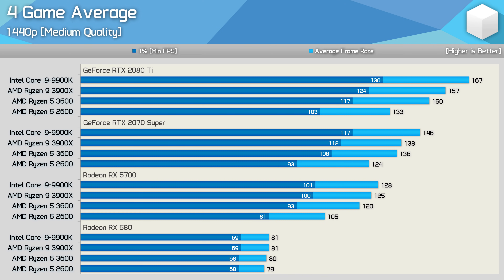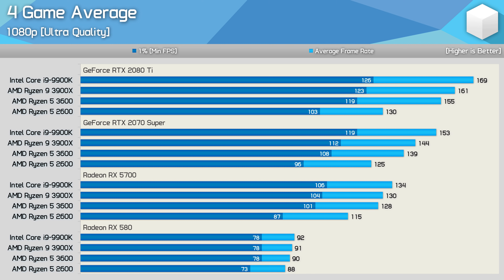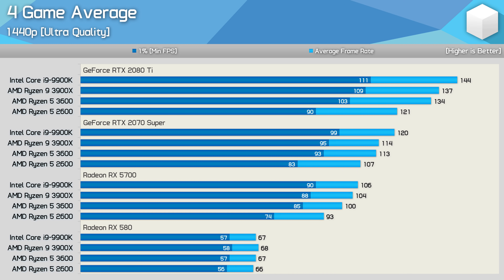Increasing the resolution to 1440p — a more realistic choice even for an RX 580 with medium quality settings — the Ryzen 5 3600 is just 13% faster on average even with the mighty RTX 2080 Ti. Similar margins are also seen with the 2070 Super and RX 5700, so you're looking at less than 20% performance improvement. At 1080p with ultra quality settings, the 3600 was 19% faster with the 2080 Ti, reduced to 13% with the 2070 Super but back up to 16% with the RX 5700. With the RX 580, you're looking at a 7% increase on average for the 1% lows. At 1440p with ultra quality, the 3600 was just 14% faster with the 2080 Ti, 12% with the 2070 Super, and 15% with the RX 5700, with virtually no difference using the RX 580.